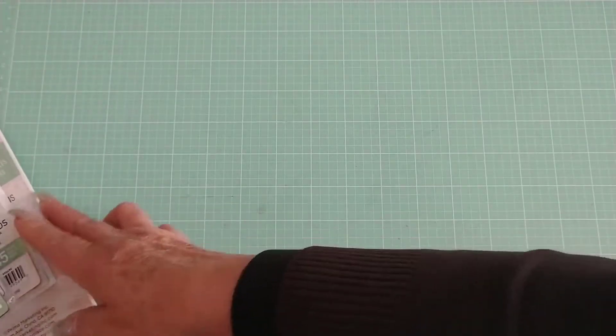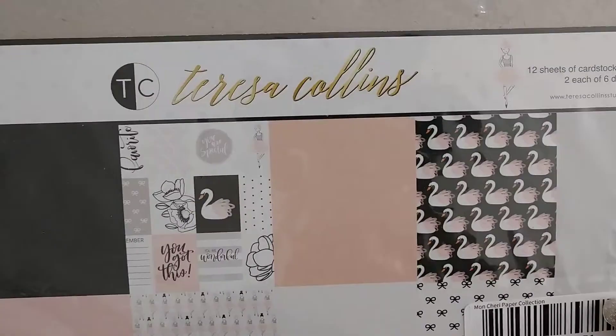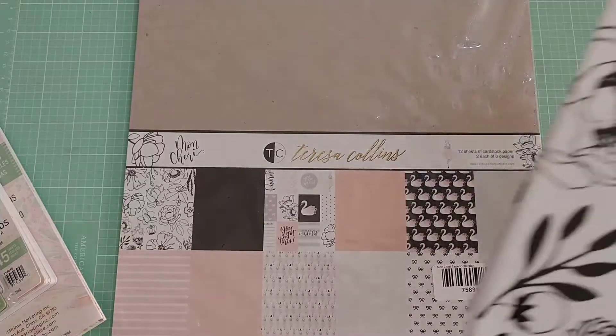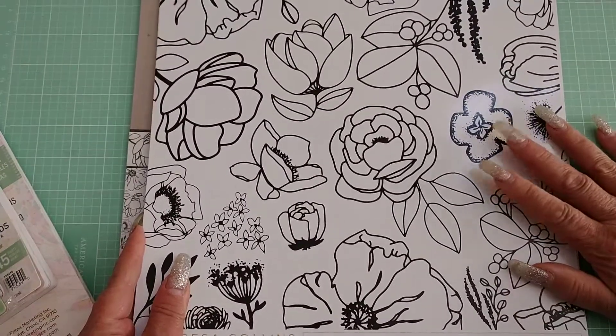The next collection I want to share is a quick one — it's a Teresa Collins collection called 'Mon Cherie.' If you can see what's on there you'll know why I bought it if you follow me and know me well.